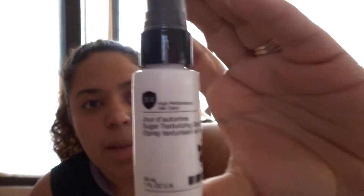The first thing I'm picking up is a sugar texturizing spray. I don't know how I feel about sugar in my hair, but that's what it is. It's hard to open — is it like taped? It smells like perfume.